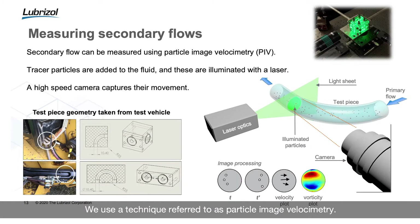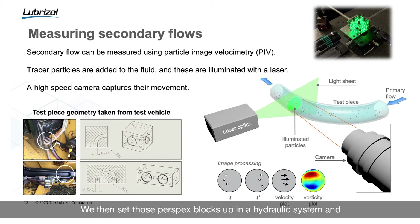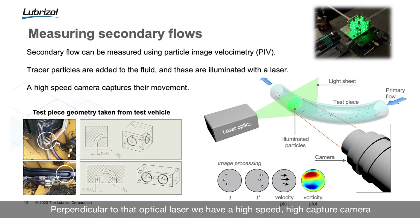We use a technique referred to as particle image velocimetry. We've taken a piece of mobile hydraulic equipment — it has a 90-degree bend and a 180-degree bend — and we've replicated those changes in geometry into perspex blocks. We set those perspex blocks up in a hydraulic system and pass our fluid through those test pieces. We've also included tracer particles circulating through our test piece. We then take an optical laser lined up perpendicular to the test piece, which fires a single sheet of light, effectively illuminating one cross-section.